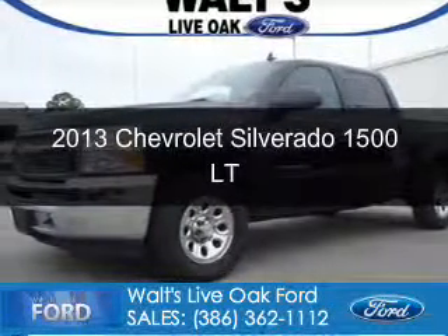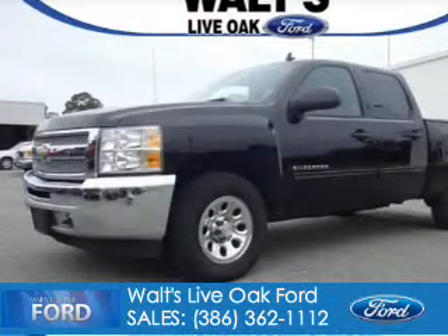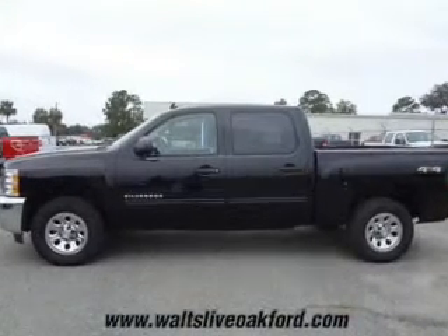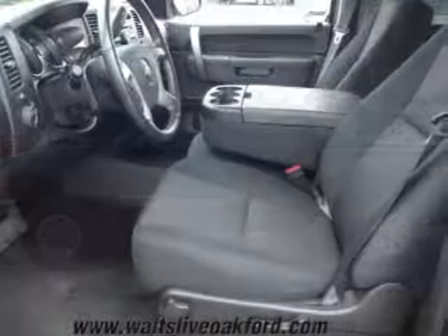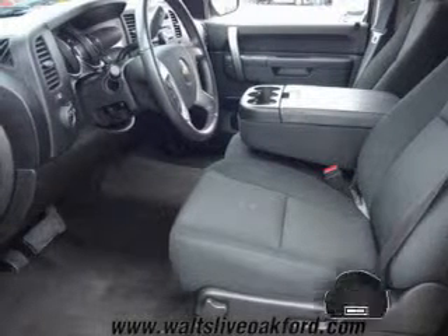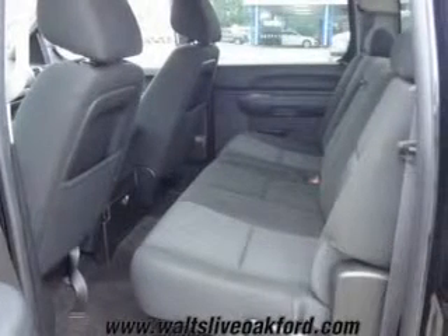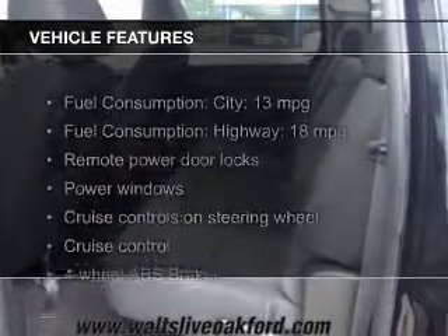This is a certified pre-owned 2013 Chevrolet Silverado 1500, powered by four-wheel drive, eight-cylinder engine, and an automatic transmission. With fewer than 20,000 miles, this vehicle has a long road ahead. The features include leather seats,